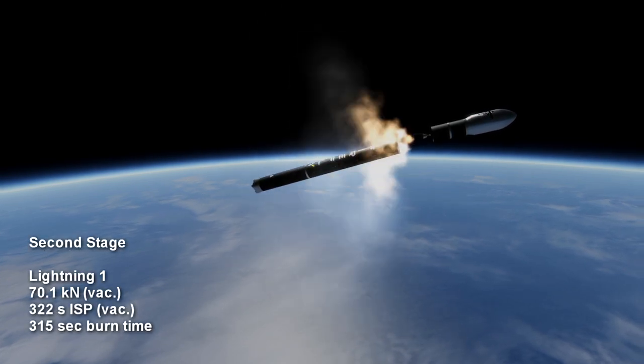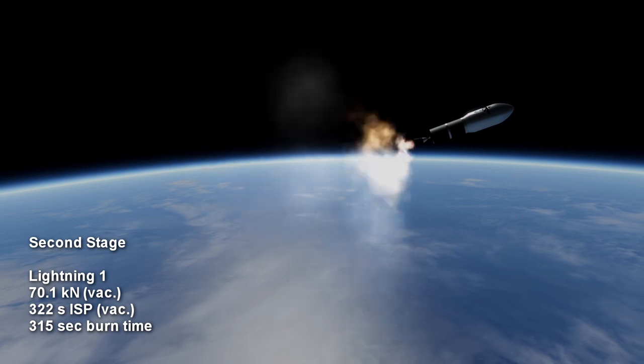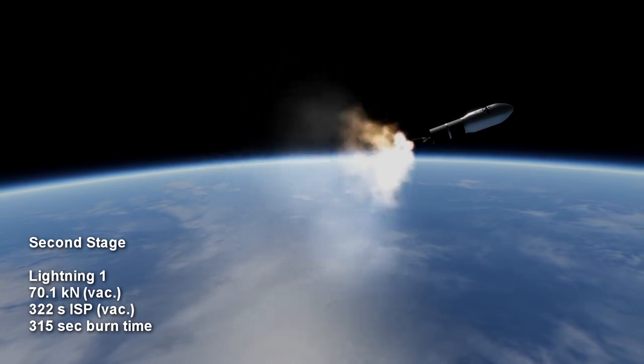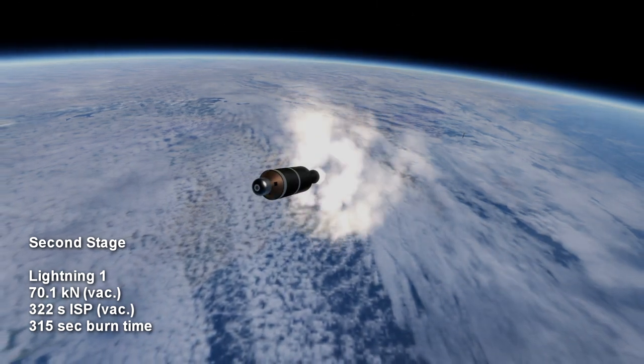The second stage has a single Lightning-1 engine providing 70.1 kN in vacuum, also from kerosene and oxygen, for 5 minutes and 15 seconds. It has a specific impulse of 322 seconds in vacuum.